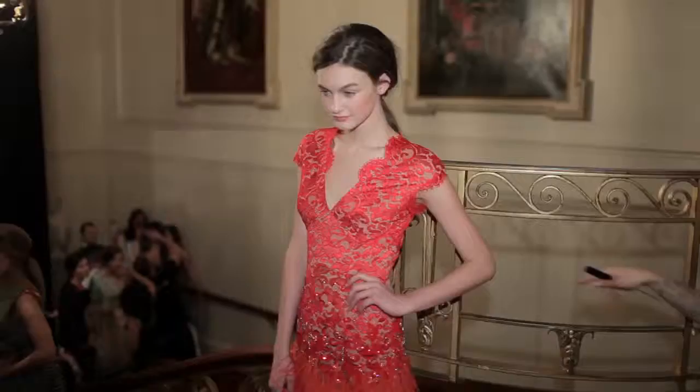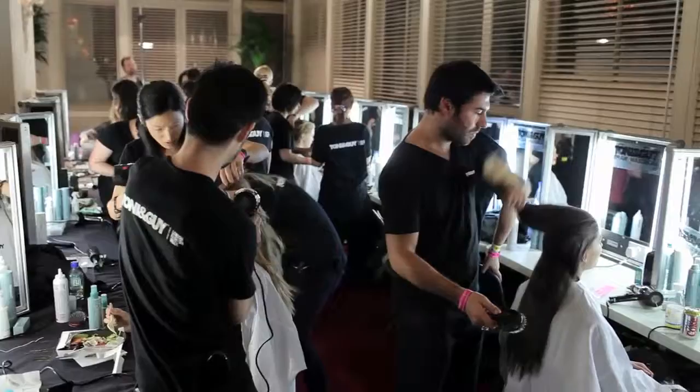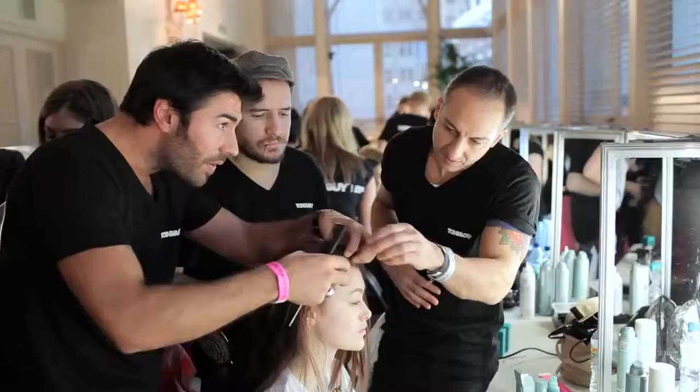This season we're working with Tony and Guy and I'm thrilled to work with them — it's our second season working together. They're a great team; they really get involved and understand the collection.